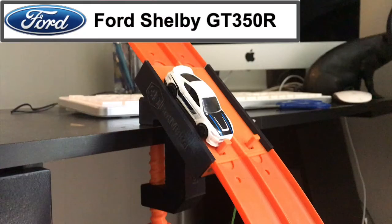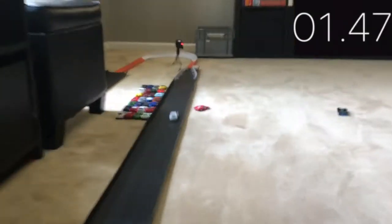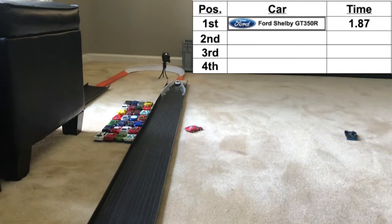Qualifying now begins as the Ford Shelby GT350R takes the track and down he goes. Seems like a pretty impressive time. Let's look at the replay — hit the wall once there and then pretty much straightened it out. The Ford Shelby got a 1.87.